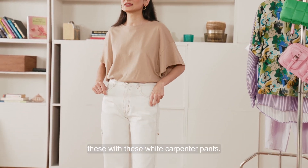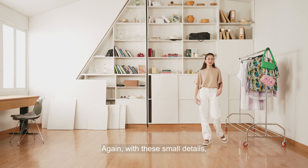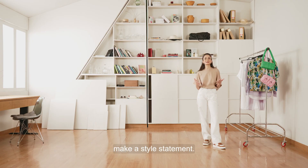I'm choosing to pair these with these white carpenter pants. I absolutely love this detail. Again, with these small details you can just make the outfit a lot more unique and make a style statement.